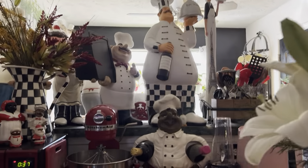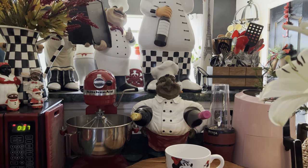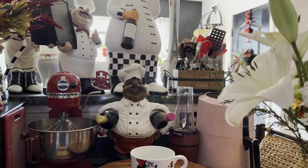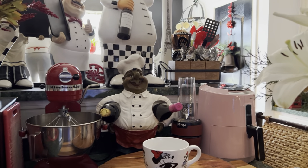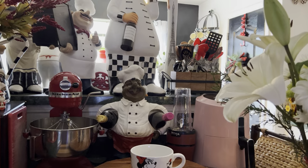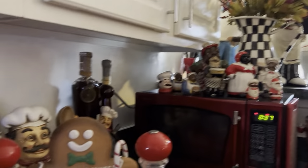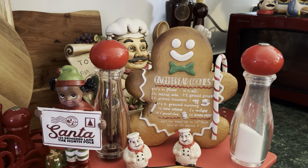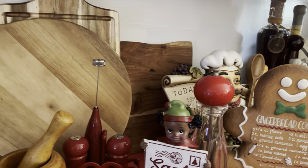These are items that are always out because we actually use them. I'm always trying to bake my husband something. There's my Ninja because I have a smoothie every day. There's the air fryer — it's pink because I purchased it for breast cancer awareness. And there is my gingerbread cookie guy, and my daughter gave me the little Santa girl.